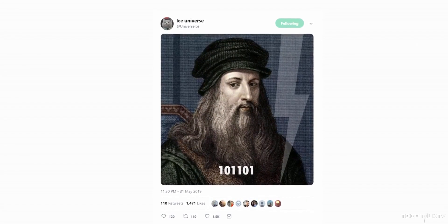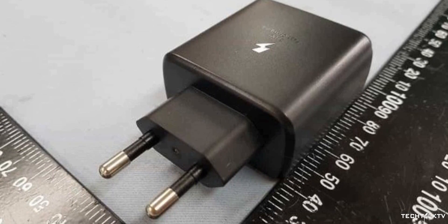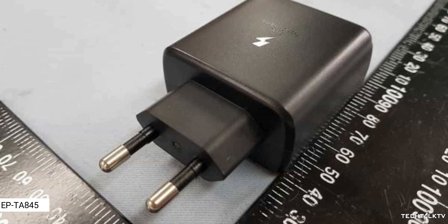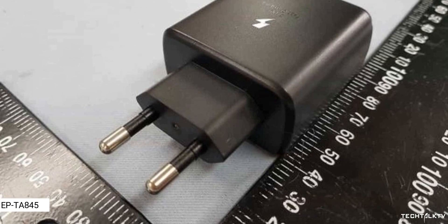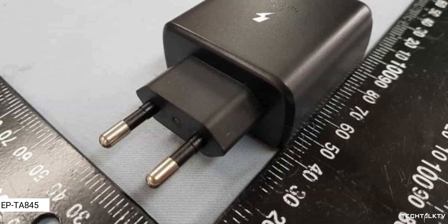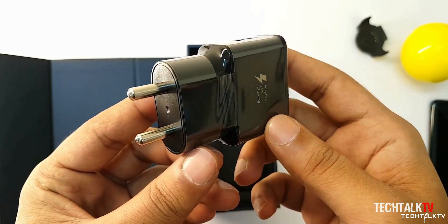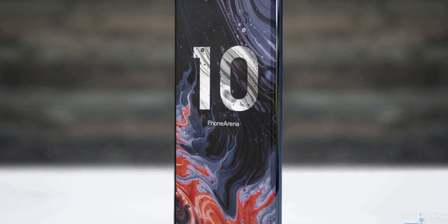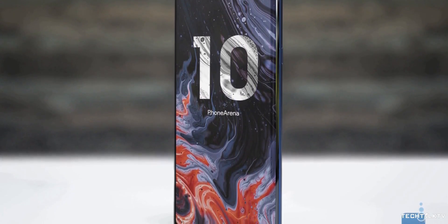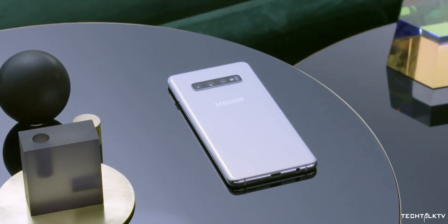A couple of days ago we talked about the charging speeds of the Galaxy Note 10, which was 45W, and today we have an actual leak of the charger. It has a model number EPTA845. Curiously, the model number ends with 45, which could be a pure coincidence but could also be an indication of the charging output. Samsung is finally going to offer more charging speeds than most of its competitors, and the exact charging times this 45W charger can produce will remain to be seen, but it will surely offer a very significant difference compared to the Galaxy S10's charger.